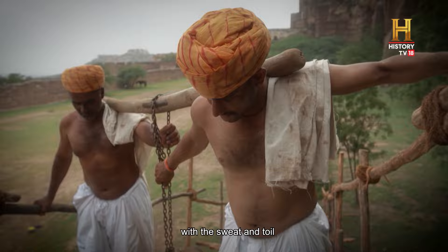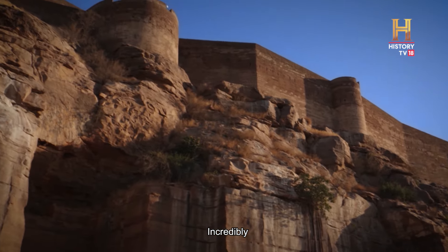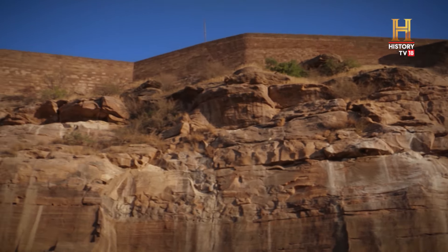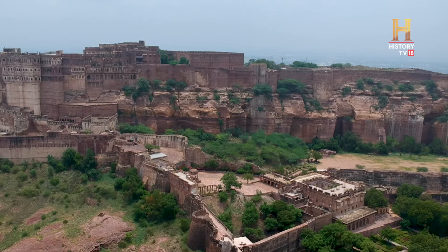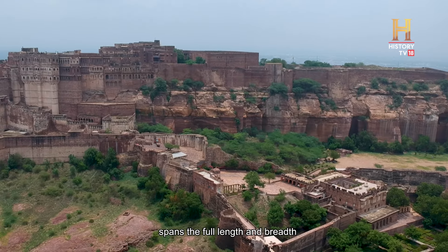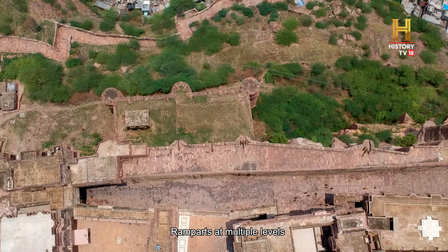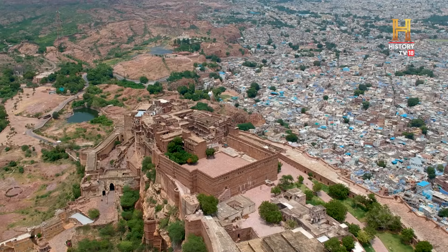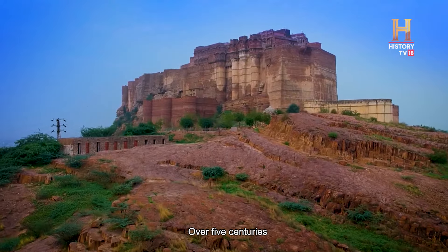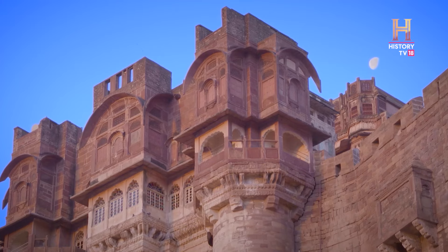Mehrangarh was built with the sweat and toil of relay teams of Chawaliyas. Incredibly, no drawings or plans of the building exist. The structural engineering was probably based on traditional knowledge. The architectural marvel spans the full length and breadth of the hill. Ramparts at multiple levels and row after row of perimeter walls provided many layers of security. Over five centuries, 25 successive Rathors added to Mehrangarh's scale and beauty.